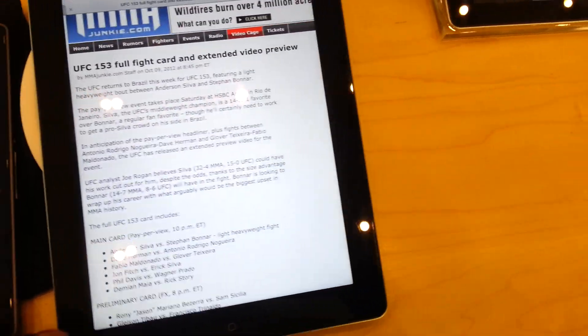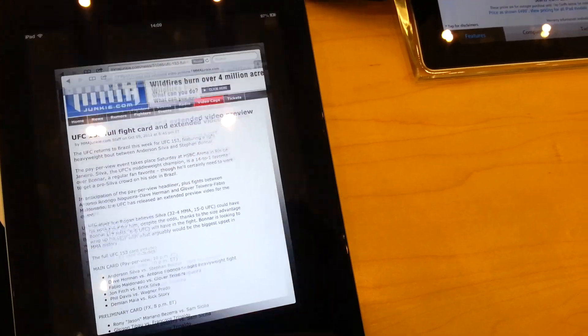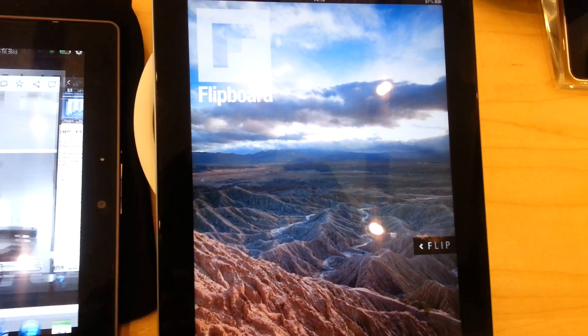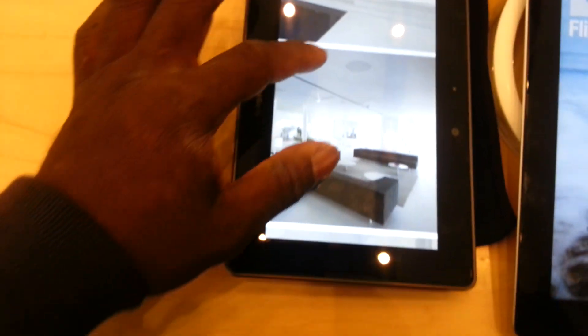I'll go back to the Flipboard application. With the iPad you can't actually go back to where you were - you've got to start again. With the Playbook, you can have running apps and go straight back to the app to where you were.